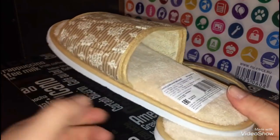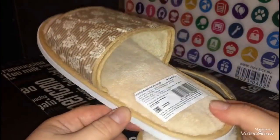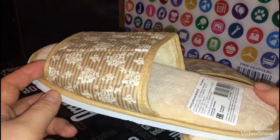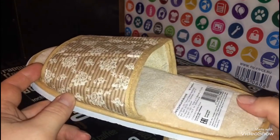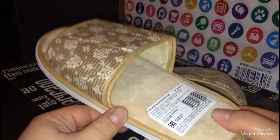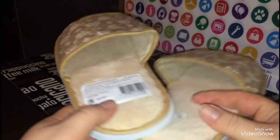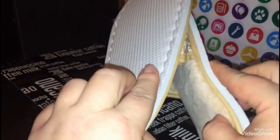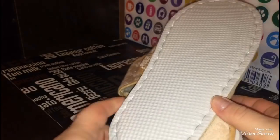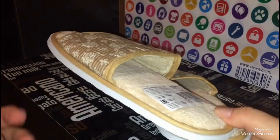Следующая покупка — тапочки комнатные женские (на упаковке написано «туфли домашние женские»). Тапочки покупаю довольно часто. Есть тапочки, которые носятся долго, есть которые — один месяц. В прошлом месяце купила — носила один месяц. Цена на эти тапочки 99 рублей. Это самые дешёвые тапочки в нашем городе — в любом гипермаркете от 300 рублей. Они мягкие, сшиты неплохо, считаю выгодной покупкой.